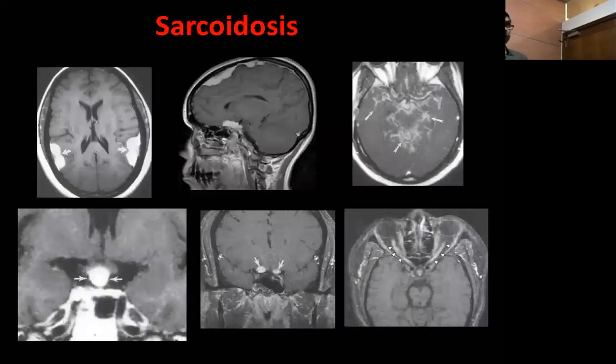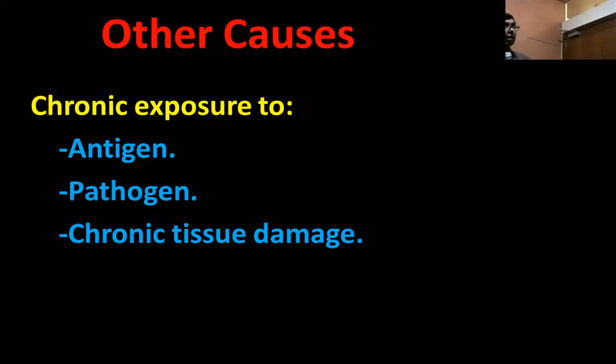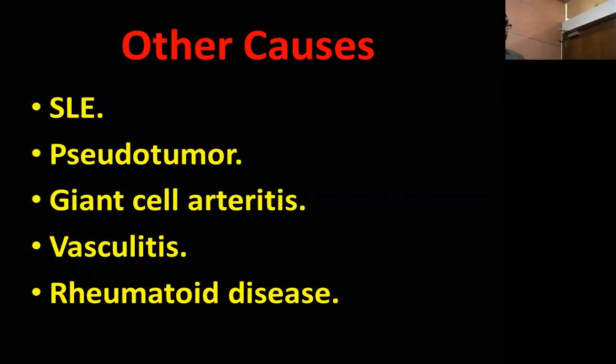Infection like tuberculosis can cause hypertrophic pachymeningitis — you can see the disease surrounding the dura. It could be secondary to fungal infection. It could be secondary to sarcoidosis in 7% of cases, which can present as masses that look like meningiomas but involve the pituitary stalk and hypothalamus. Other causes include chronic exposure to antigen, pathogen, or chronic tissue damage — SLE (the so-called pseudotumor in the past), giant cell arteritis, vasculitis, and rheumatoid disease.